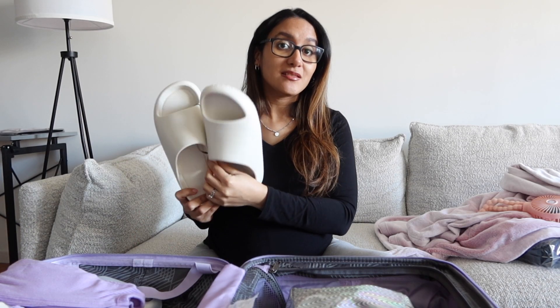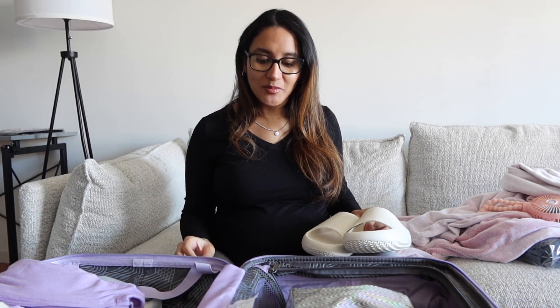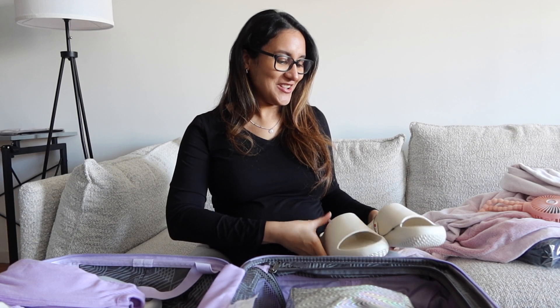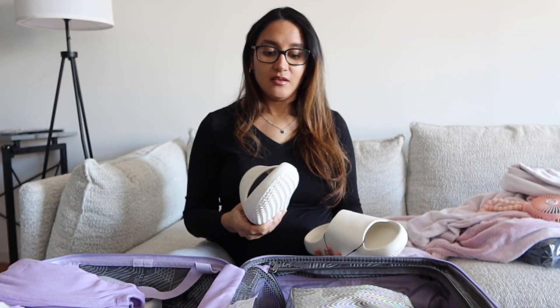Something else I packed are these slides. Everybody says to pack shoes for the shower because you don't want to step in there barefoot — just imagine how many people have showered there postpartum. Some women pack slides for the shower and fuzzy slippers separately, but I didn't want to pack two pairs. These are comfortable enough for both the shower and walking around the room. Also from ASOS.